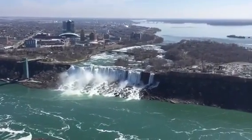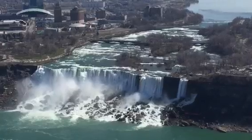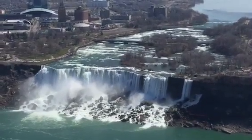This is a small falls — Horseshoe Falls. It is beautiful too. It is near to Niagara Falls.